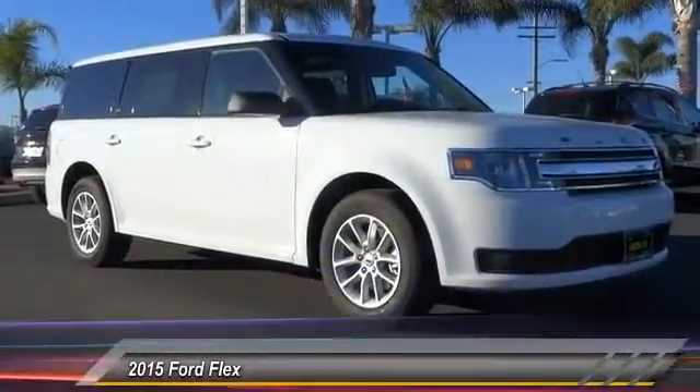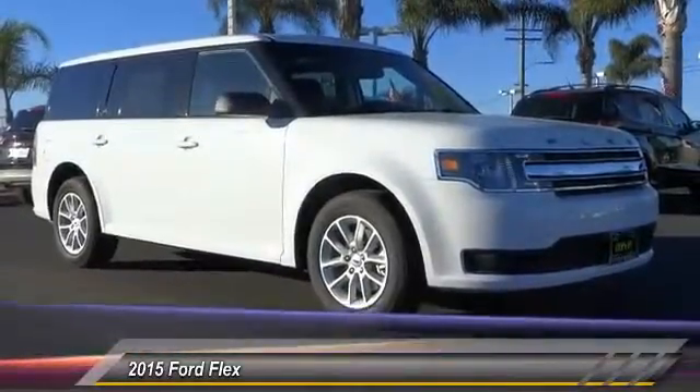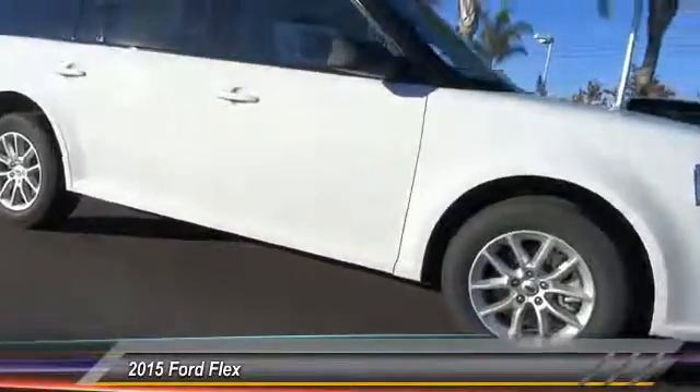2015 Flex. Flex isn't just exciting to look at, it's exciting to drive. It hunkers down, puts a limit on lean, and is priced below $35,000.